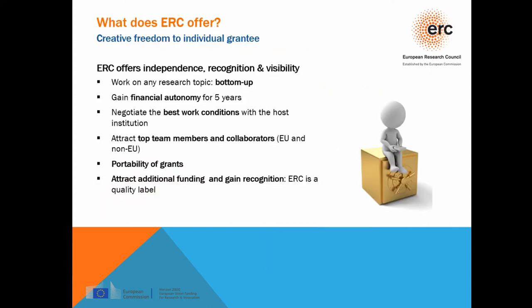What does the ERC offer to its grantees? Creative freedom, independence, recognition, and visibility. Researchers can apply with any research topic, and if funded they have financial autonomy for five years. They can negotiate the best working conditions with host institutions and attract top researchers from all over the world as team members or collaborators. ERC grants are also portable — if you need to change to another host institution, this is possible. ERC is a quality label, so you can attract additional funding and gain recognition.